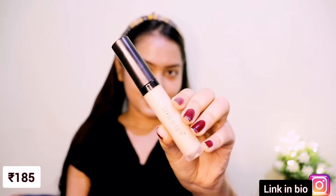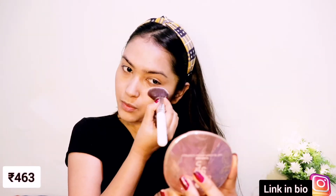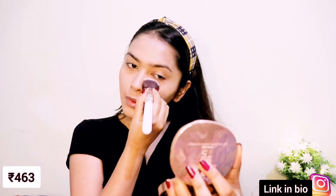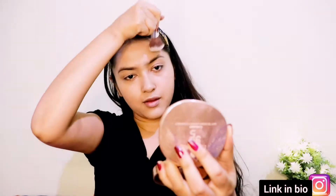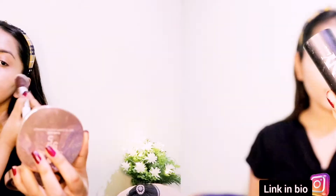For concealing I'm using Swiss Beauty concealer in shade 02, applying it in the usual places. This concealer is a dupe of the Tarte concealer. To set my concealer I'm using Like Me 95 compact powder, which is almost a dupe of MAC Studio Fix — so you can definitely buy it.